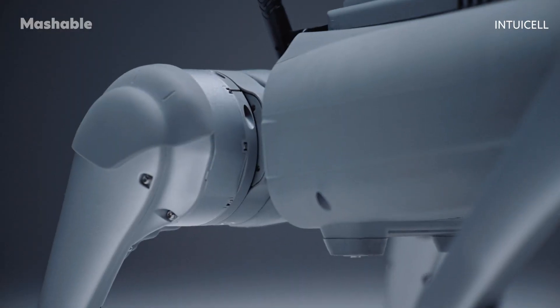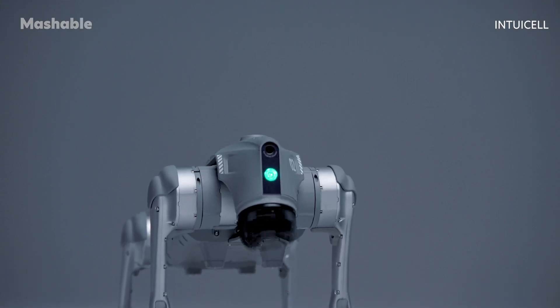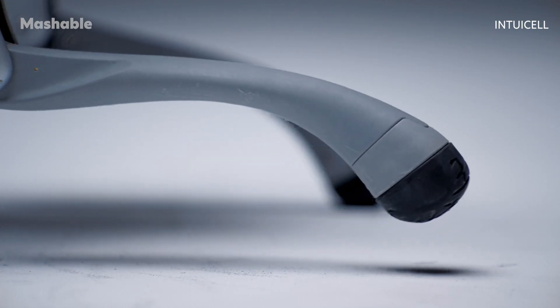Instead, physical agentic AI learns empirically, directly from the environment it occupies, in the same way that humans or other sentient beings do.